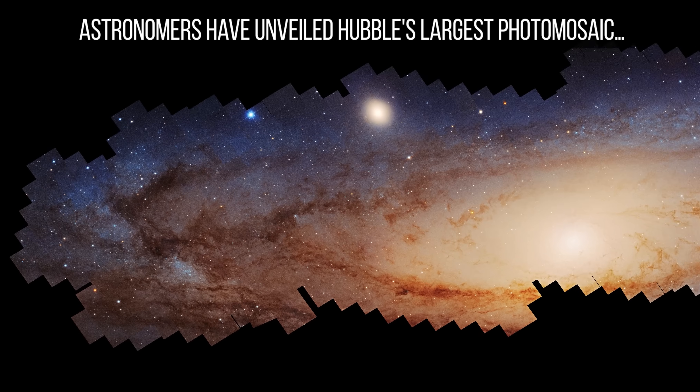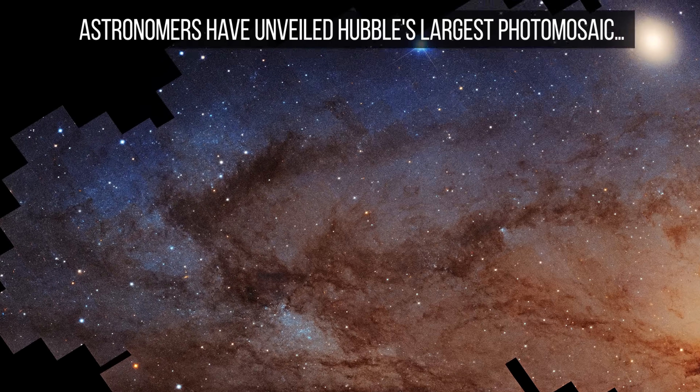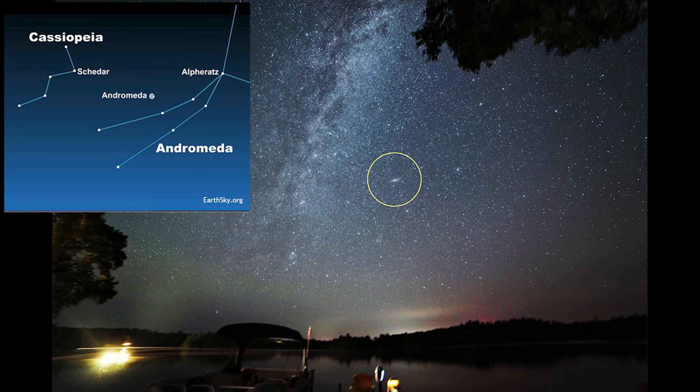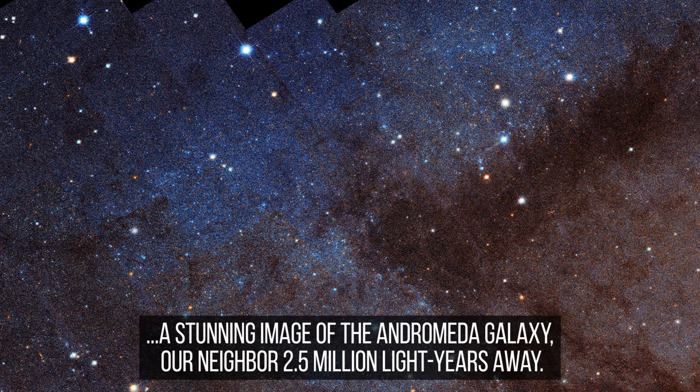We now know of approximately a trillion galaxies in the universe, but one of them still feels special. It's the galactic neighbour to our own Milky Way galaxy, and it can be seen with the naked eye on a clear night — although it does just look like a small smudge on the sky. It takes the power of something like Hubble to get this kind of detail.